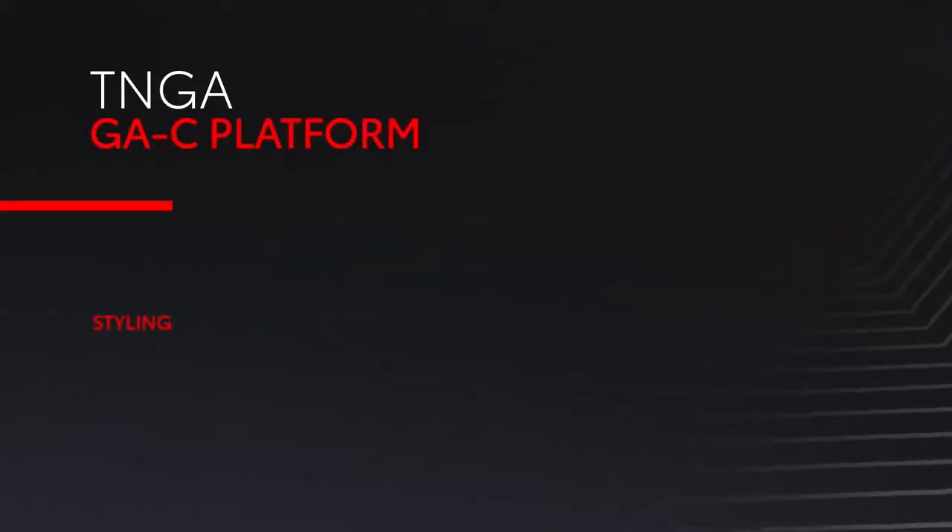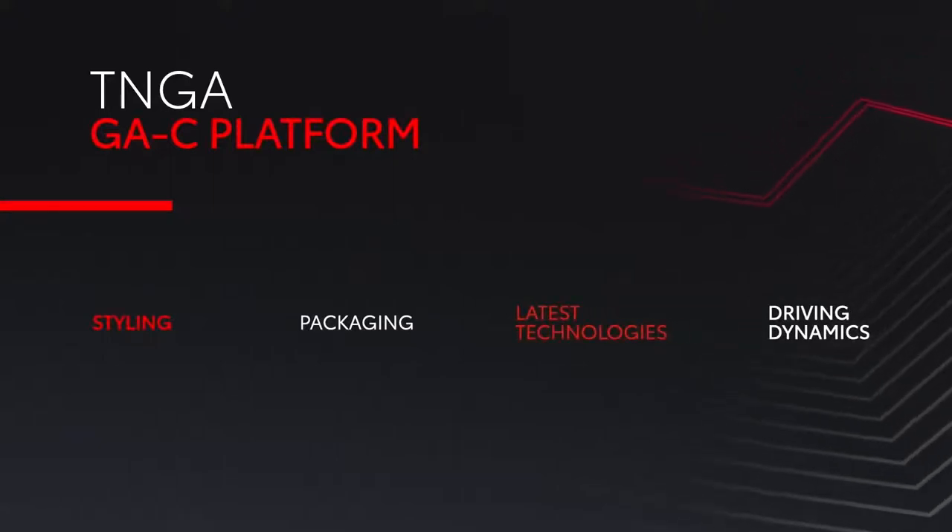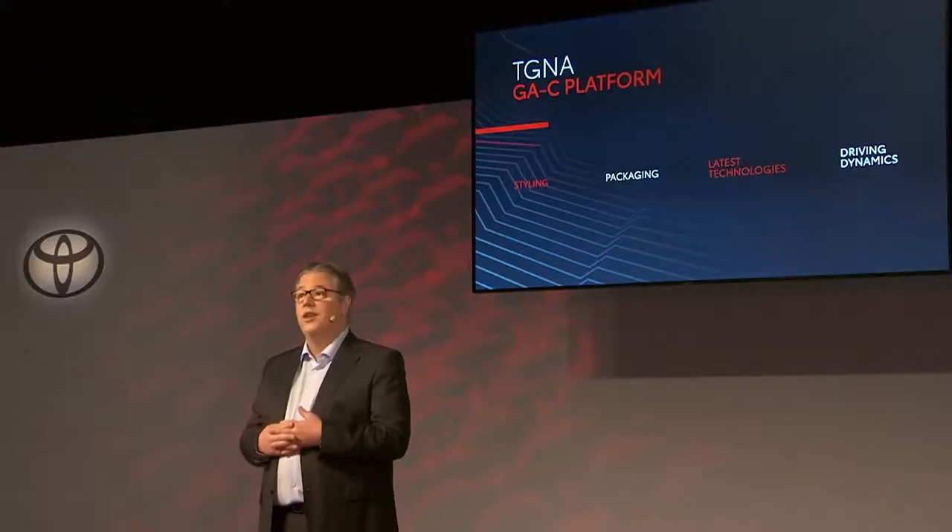Based on Toyota T-NGA philosophy, the Corolla Cross features the latest GSC platform developments, which brings benefits to the vehicle styling, packaging, technology and driving dynamics — details that will be revealed later in the presentation. So let's talk now about styling and packaging.